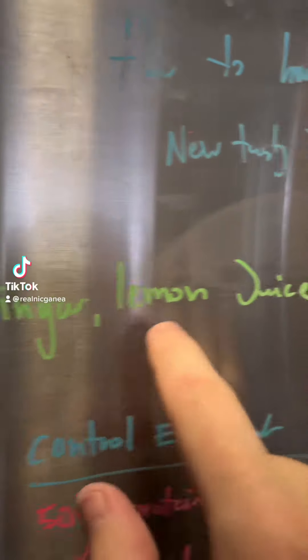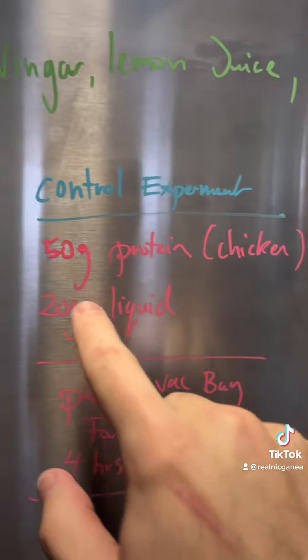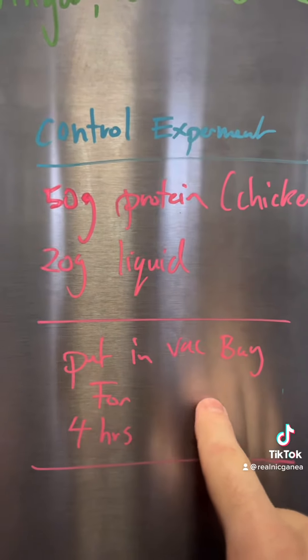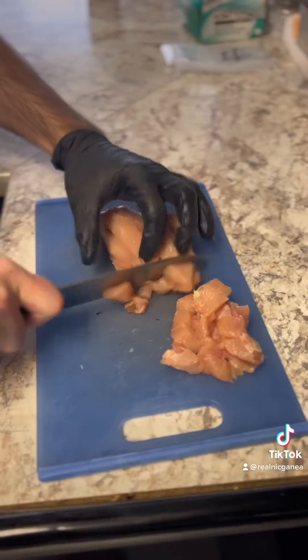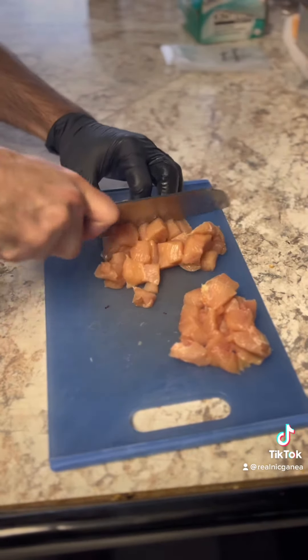We're doing a controlled experiment using vinegar, lemon juice, and these types of kombuchas that I made. We're doing at least 50 grams of protein, which is the chicken we're using, and then 20 grams of liquid, all going to be in a vacuum sealed bag for at least 24 hours. As we're using the chicken, we're turning it into small pieces so it can marinate for those 24 hours.